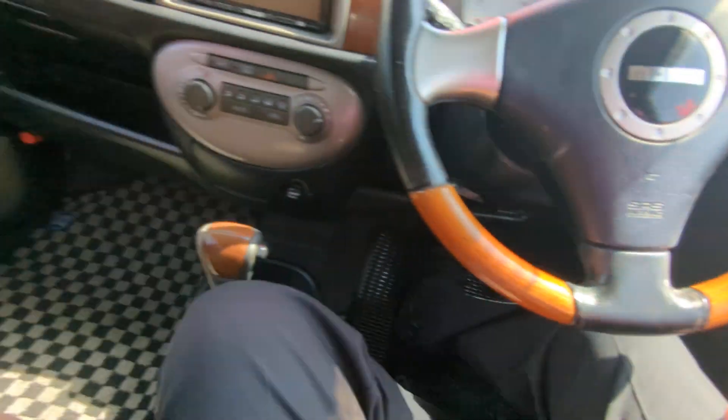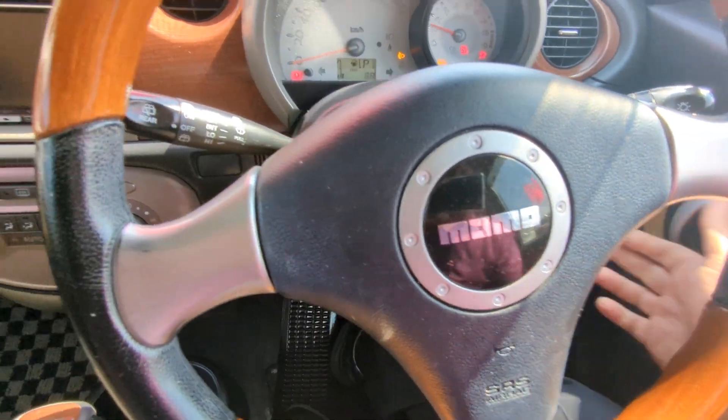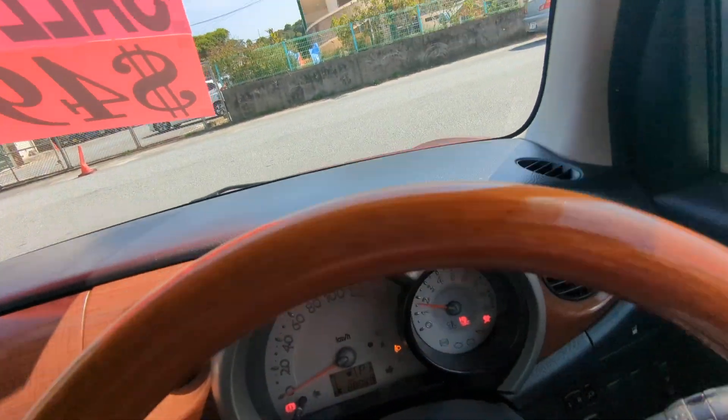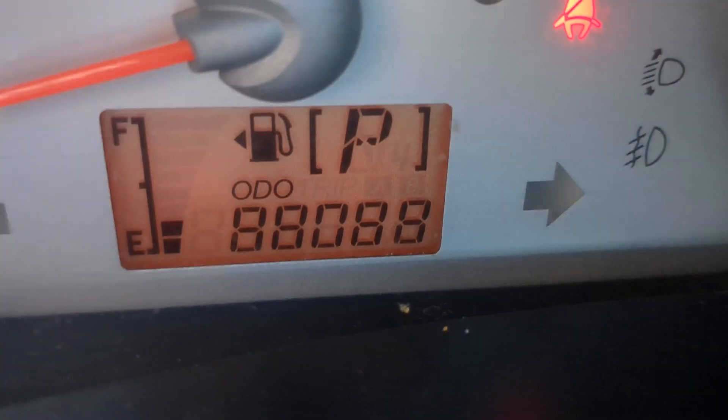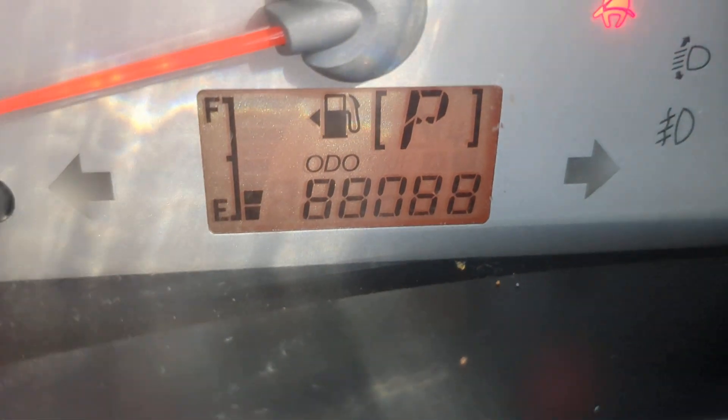Let's jump on in and get this started. It's got a nicer interior too. So putting the key in here — 88,000 on the odometer. Just going to lower this fan a little bit.